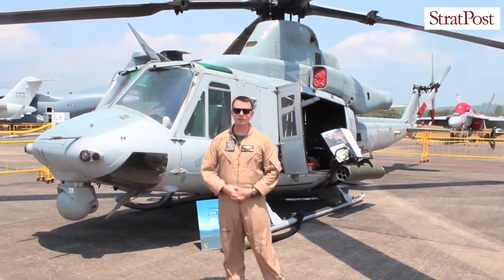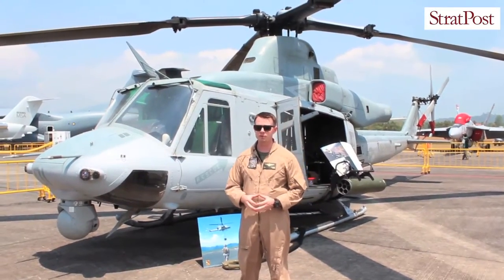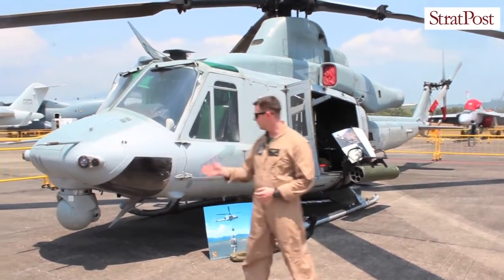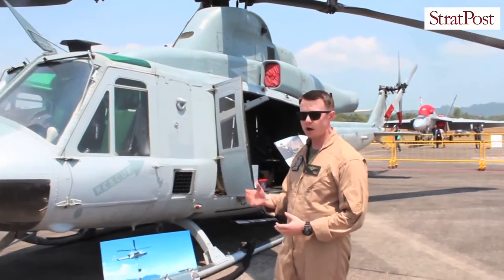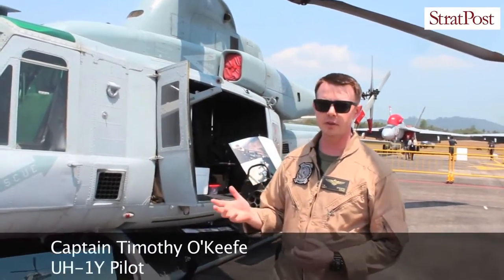Good afternoon. My name is Captain Tim O'Keefe. I'm a UH-1 Yankee pilot with HMLA-367. We're based out of Kaneohe, Hawaii. Next to me is the UH-1 Yankee Huey helicopter, also otherwise known as the Venom.